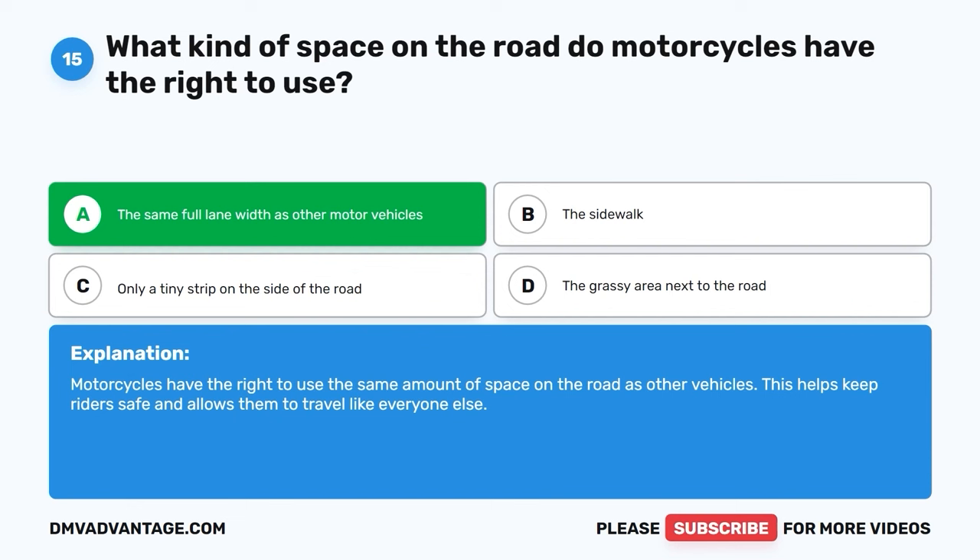Question 41: What should drivers do when they come to a roundabout or rotary island? A. Speed up and go through quickly. B. Stop and have a picnic. C. Close your eyes and hope for the best. D. Yield to traffic already in the roundabout. The correct answer is D, yield to traffic already in the roundabout. When drivers approach a roundabout or rotary island, they should slow down, yield to any cars already in the circle, and wait for a safe opportunity to enter. This helps keep traffic flowing smoothly and avoids accidents.